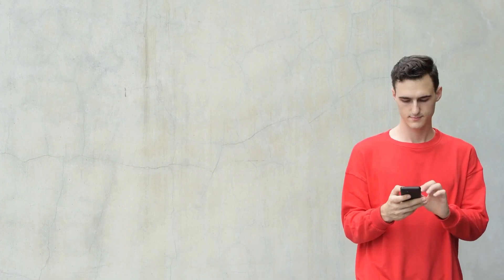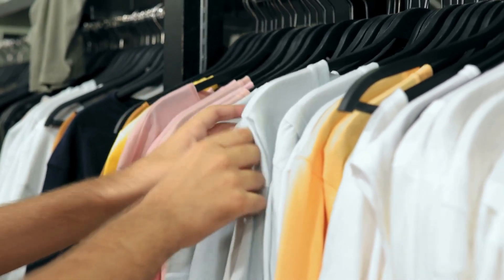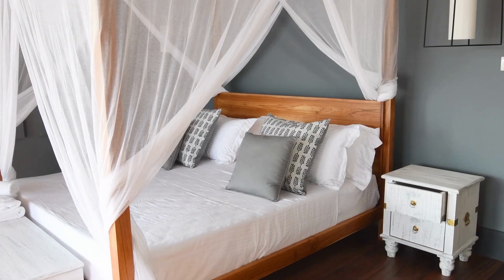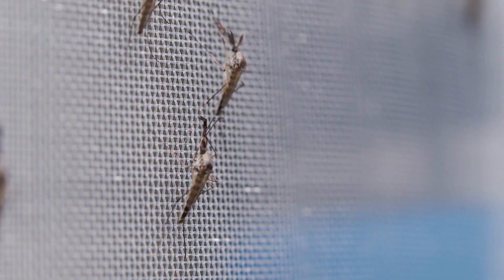Dressing smartly also plays a role. Wearing long sleeves and pants can reduce your skin's exposure to mosquitoes. Light-colored clothing is less attractive to them. Inside your home, mosquito nets and screens are your best friends — keep those bloodsuckers out while still enjoying a breeze.